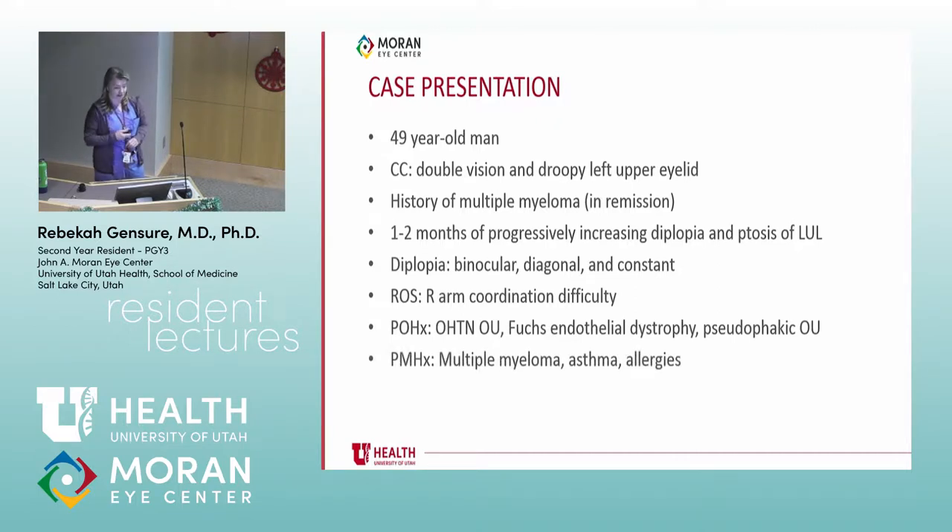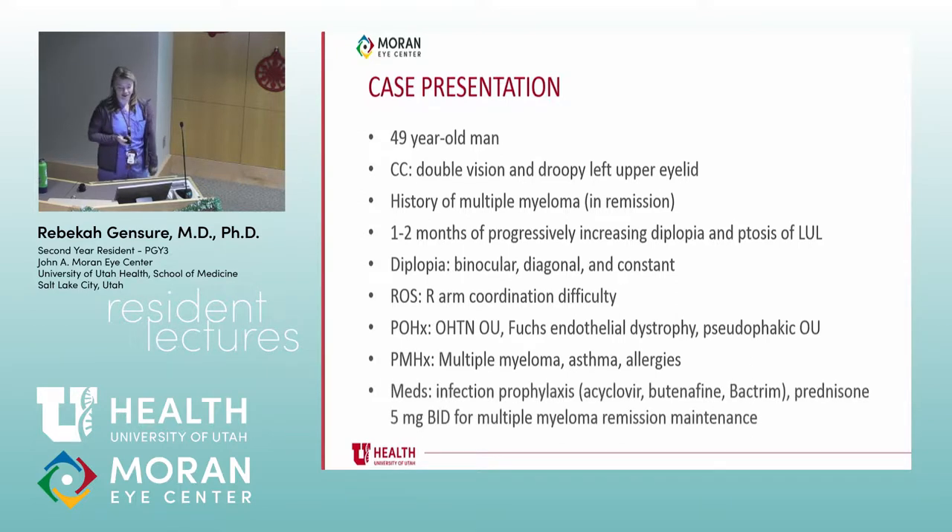Besides the multiple myeloma, he's got a history of asthma and allergies. His current medications include infection prophylaxis given that he's still on chemotherapy, and he's also taking prednisone 5 milligrams twice a day for maintenance in his remission of multiple myeloma.